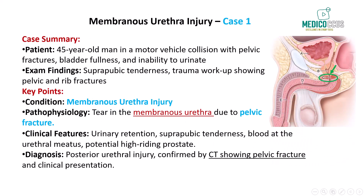Next up, we're diving into membranous urethral injuries, which commonly result from high-speed trauma such as motor vehicle collisions. These injuries are often linked with pelvic fractures. Let's explore a classic case to understand the key clinical points.